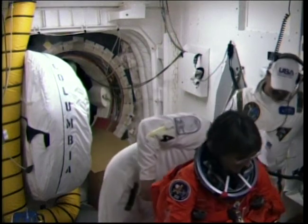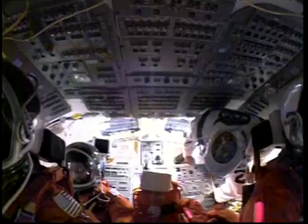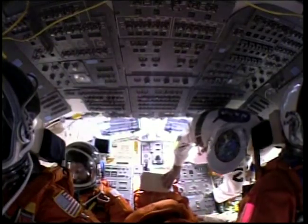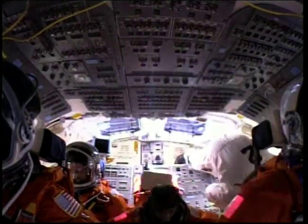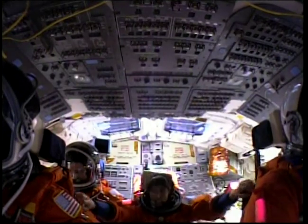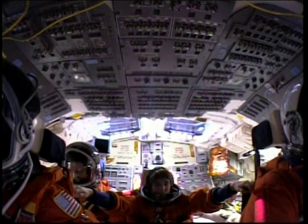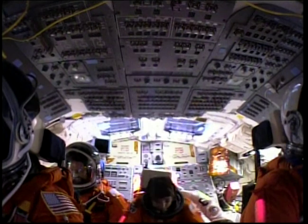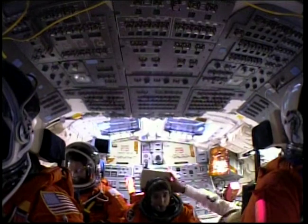She'll be sitting up on the flight deck in the aft center seat. MS-2 is on board at this time, and that is all crew members on board. She operated the robotic arm to place Unity into position on the space station, and that was mated to Zarya on STS-88.